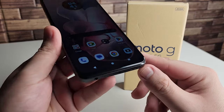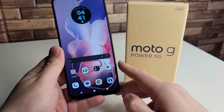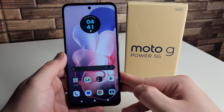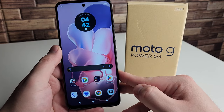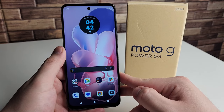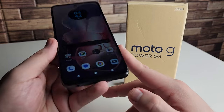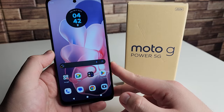Our second con is the bezels. I really do not like the thick bezel, especially the one at the bottom of the phone — it's super thick and definitely out of style in 2024. I would have thought this would be gone by now, and I'm pretty sure they could have done it. But it seems like Motorola does this to differentiate between this and their higher-end devices, similar to what Samsung does. Thick bezels on the top and bottom — I do not like that at all.